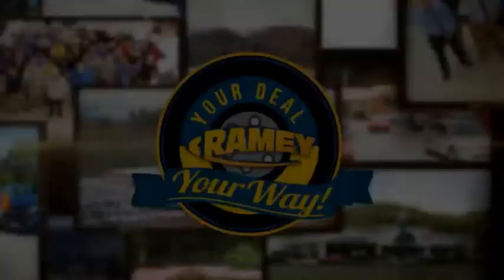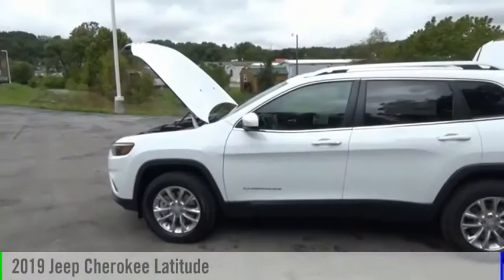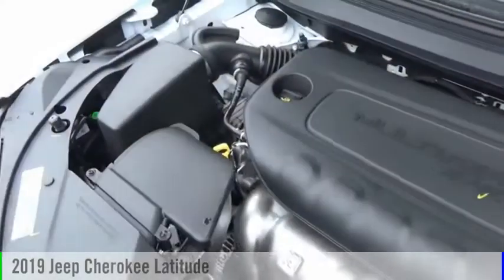Amy, it's your deal, your way. Take a ride in the 2019 Cherokee.